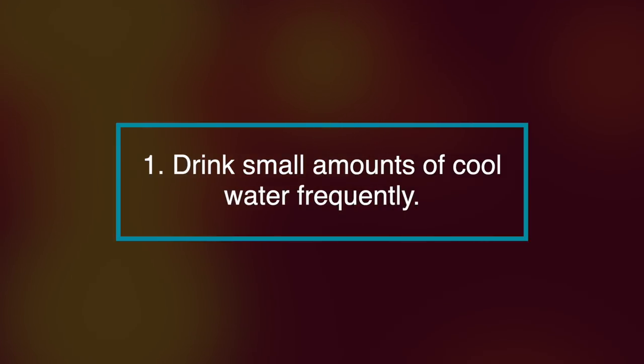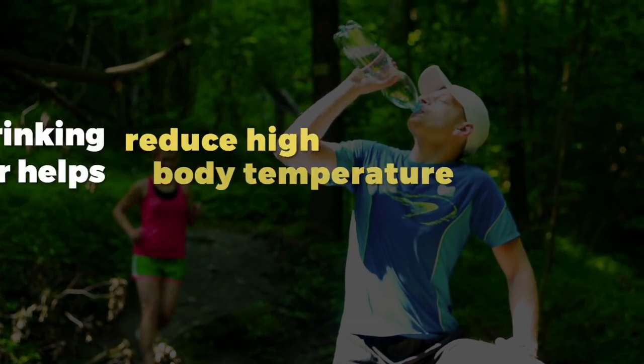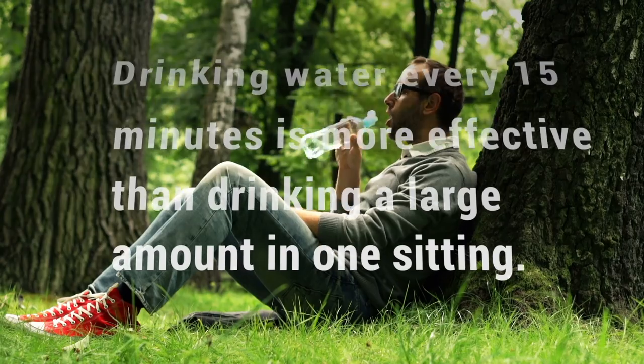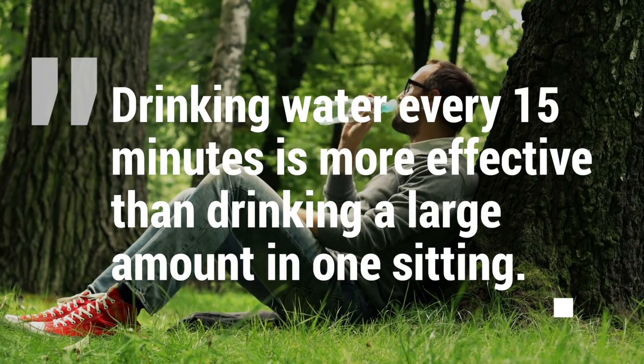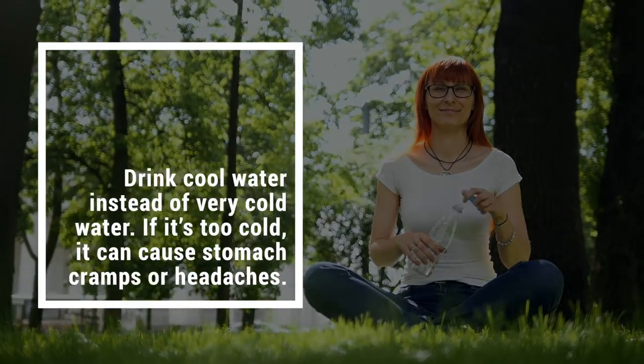Number one, probably the most obvious, but it works. Drink small amounts of cool water frequently. Drinking water helps reduce high body temperature and replaces the liquid you lose by sweating. Drinking water every 15 minutes is more effective than drinking a large amount in one sitting.